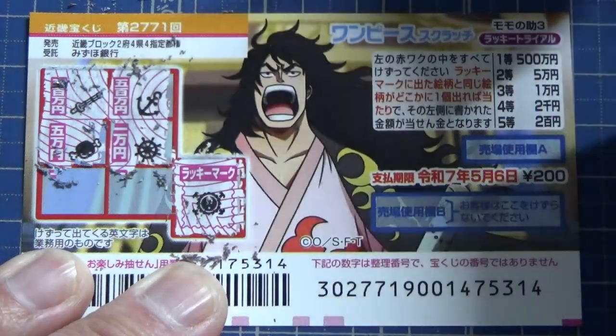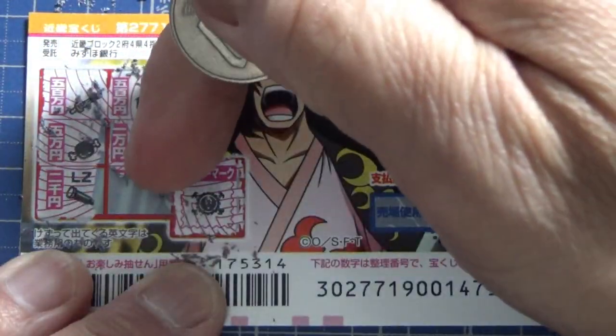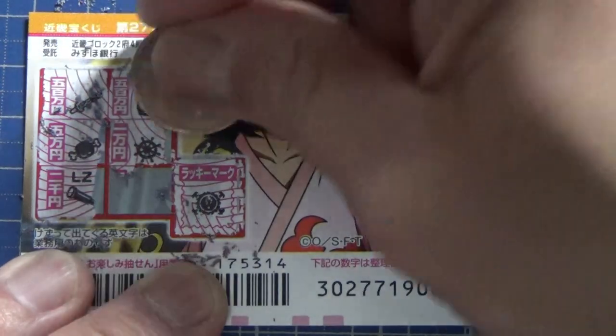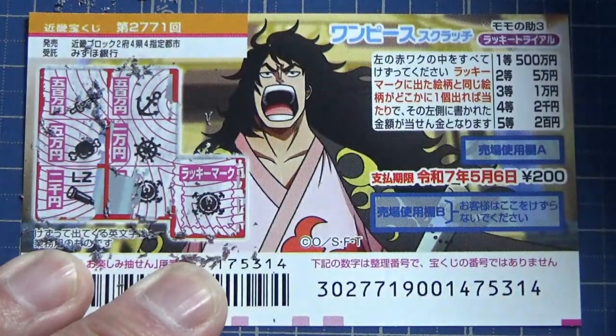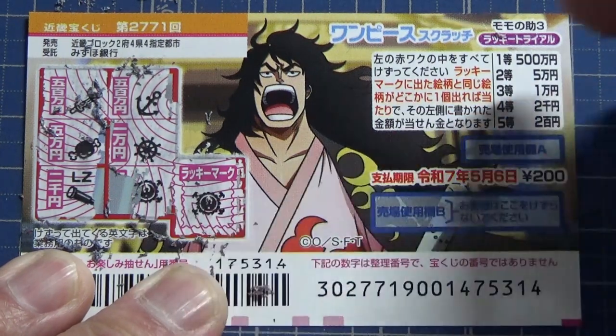Meat — and that is gohyakuman'en. A telescope — nope. And this one is for nisen'en. This is my last chance, guys. Am I going to win something? Come on!